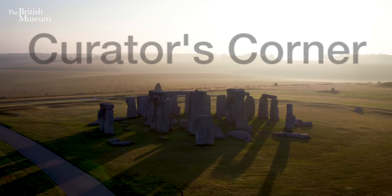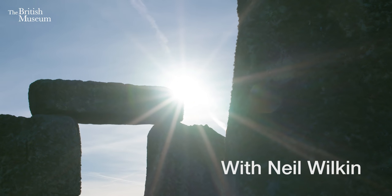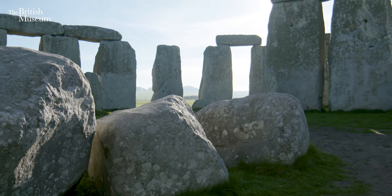Hello, my name's Neil Wilkin and I'm the Curator of Early Europe at the British Museum. Welcome to Stonehenge. So Susan, we're standing in the middle of Stonehenge. Can you tell us a bit about what we can see?